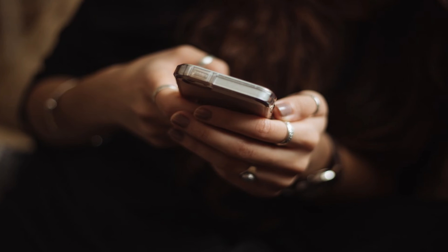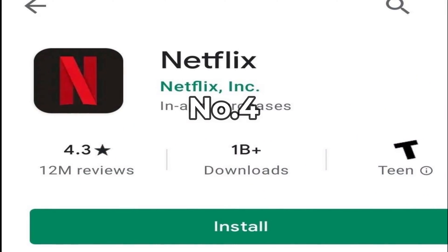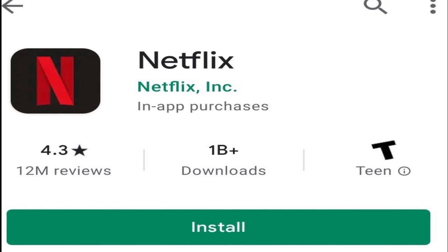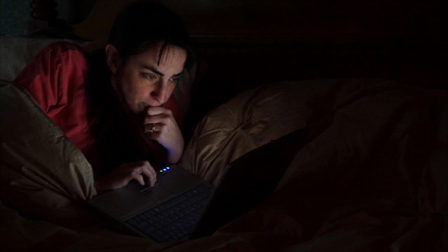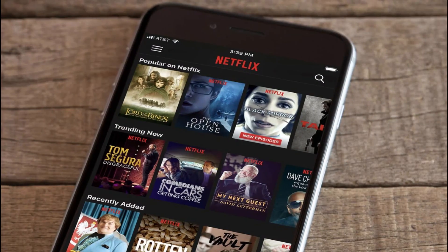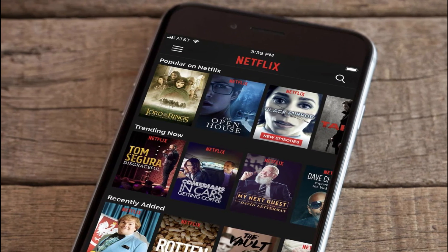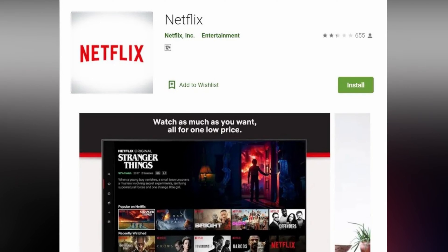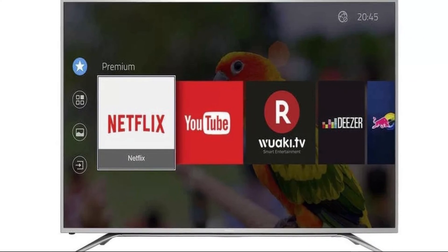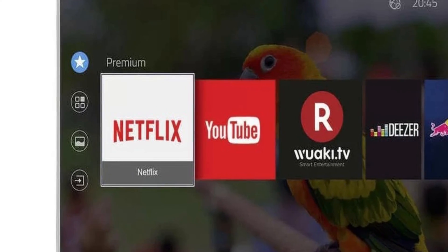Number four: outdated app. It's completely okay if you are running a slightly older version of an app, but you can encounter problems occasionally, especially if you haven't downloaded a major update. As a solution, check if there is any available Netflix update on your Android TV by heading to the Play Store and checking for available updates.